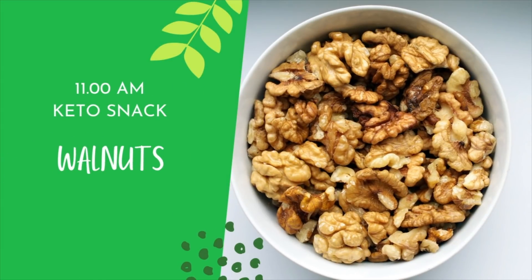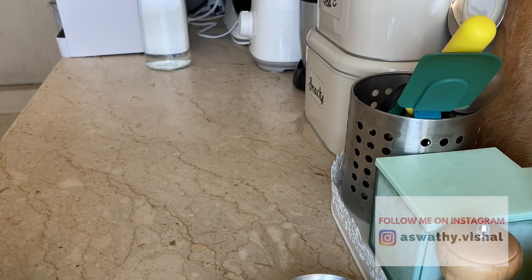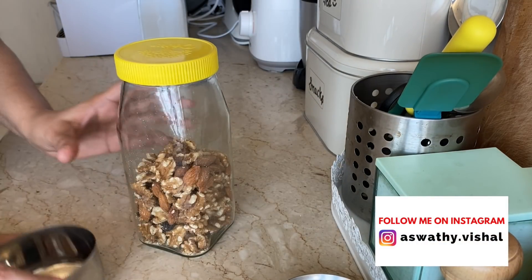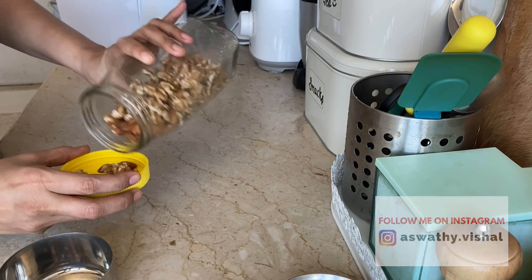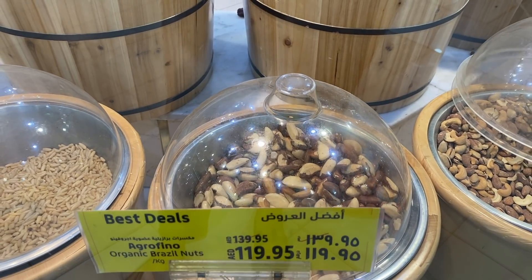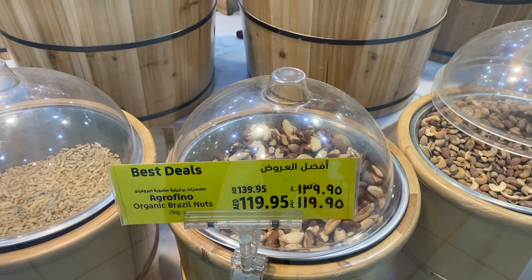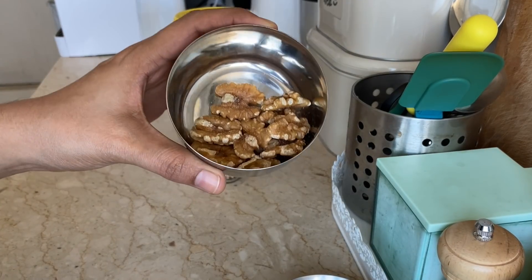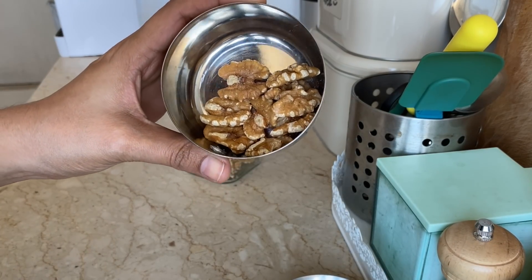I am going to start a snack. I am going to make 30 grams of Brazil nuts, and I am also going to add 30 grams of walnuts.